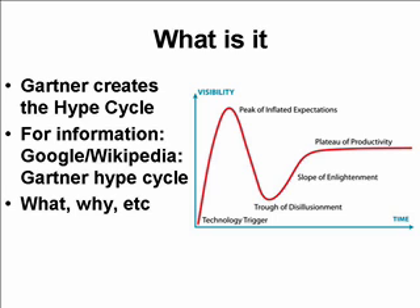In 1995, Gartner developed the Gartner Hype Cycle. There are five stages to this: the technology trigger, the peak of inflated expectations, the trough of disillusionment, the slope of enlightenment, and the plateau of productivity.